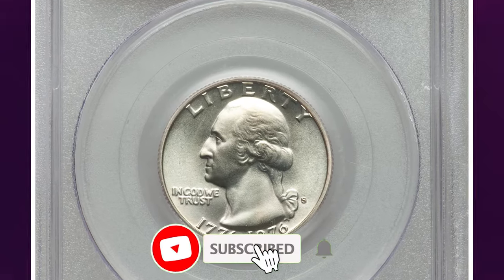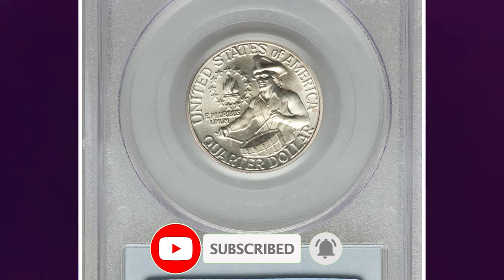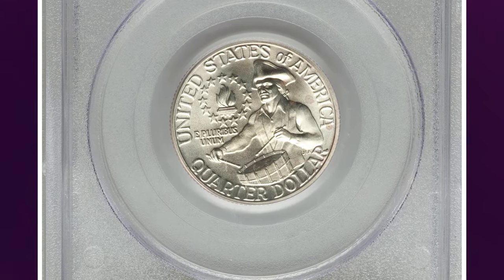Thanks for watching this video. Keep following us on YouTube, and don't forget to hit the subscribe and like buttons before you move on to another video. Have a nice day.